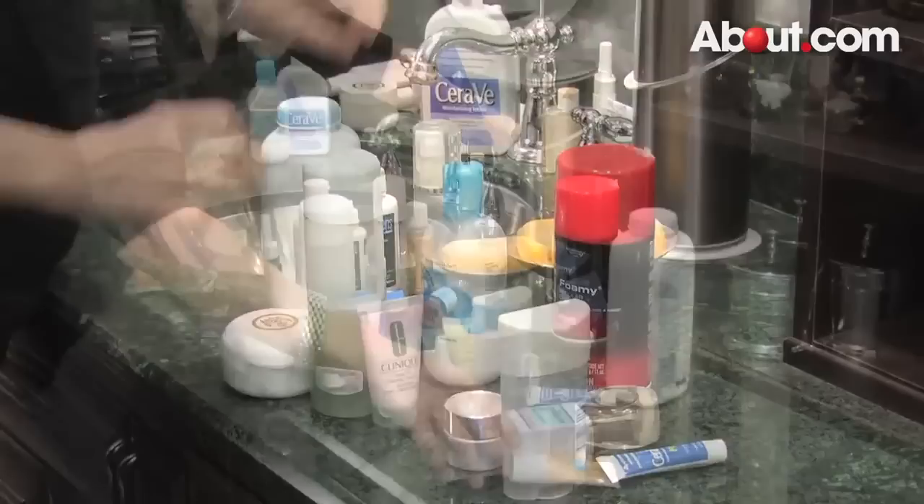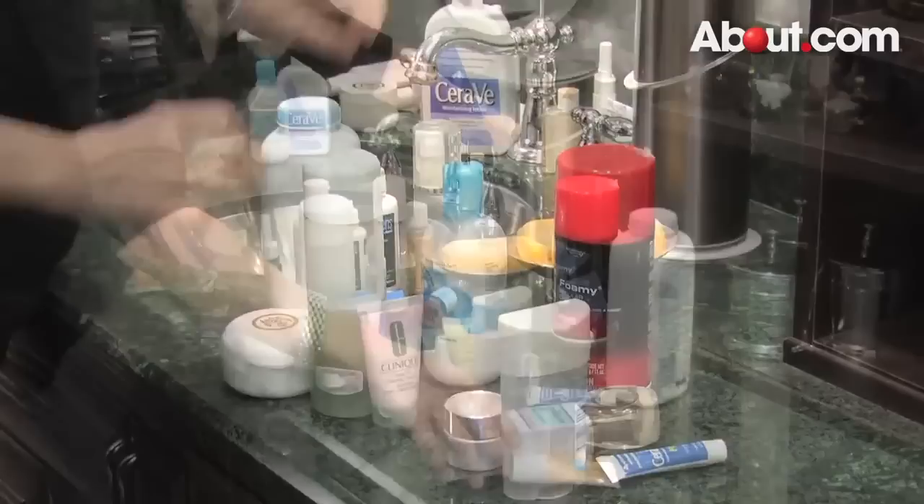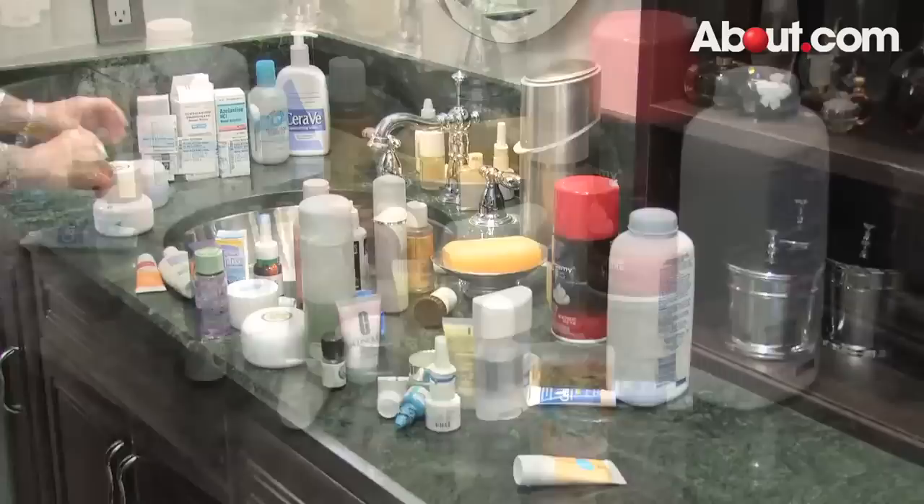The next step is to sort the contents into categories so that all the medications are in one place, lotions and creams in another, and perhaps all perfumes and colognes in another place.